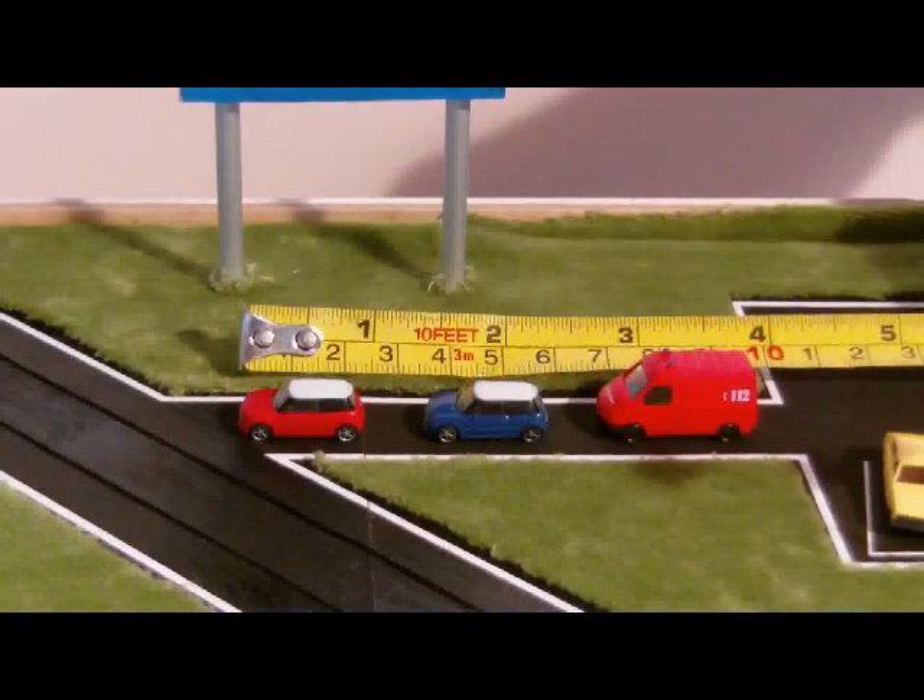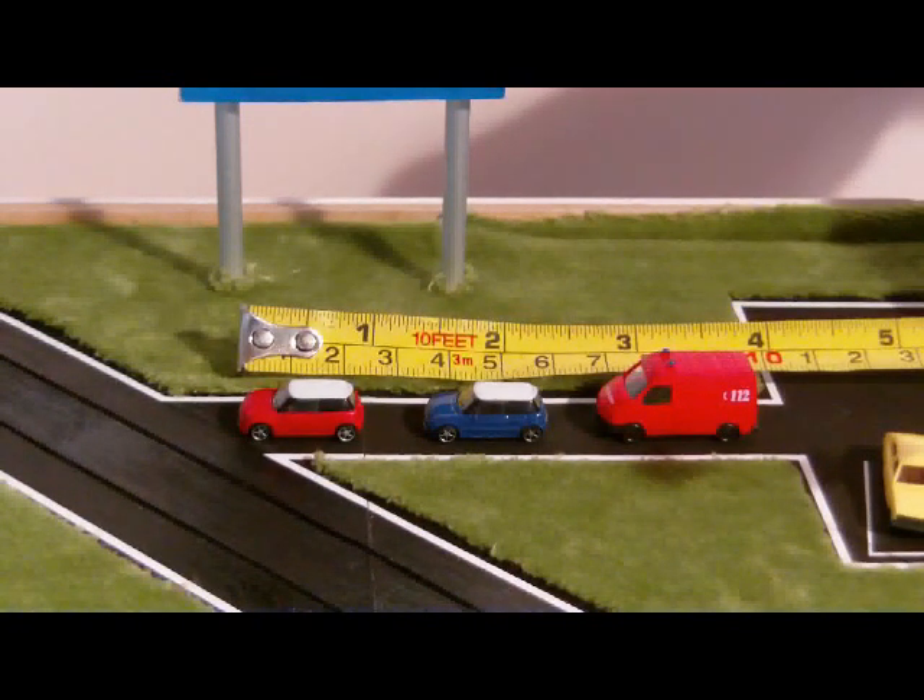This may give you an idea of the scale. The cars measure less than 2.5 centimeters — less than an inch.